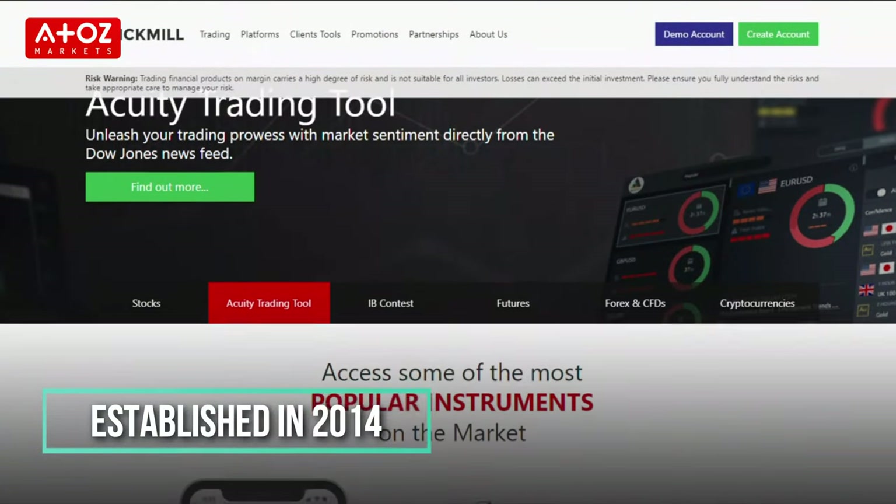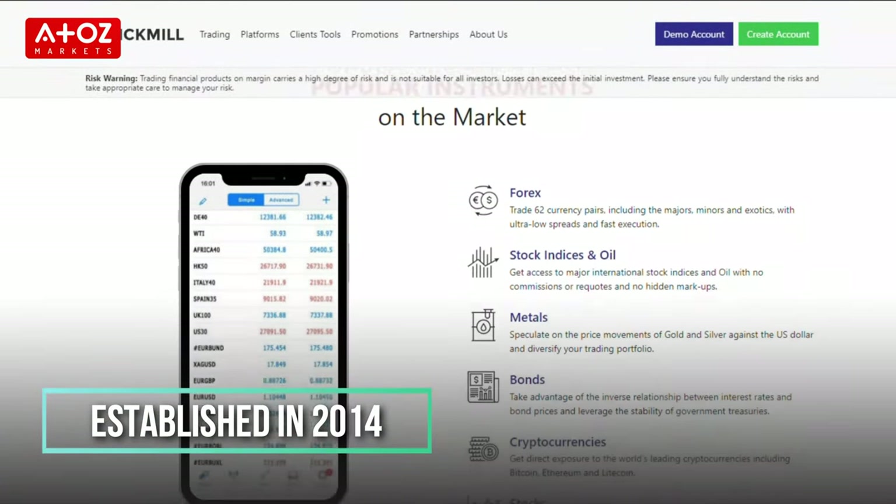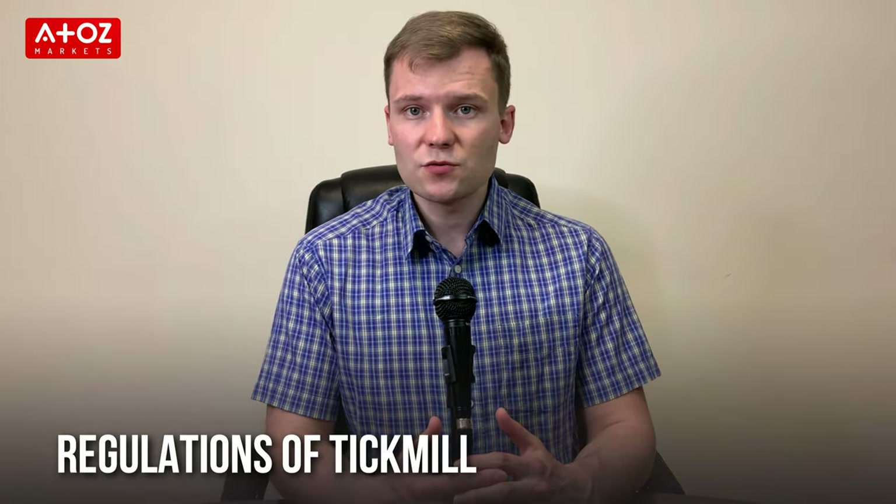TechMill is a global provider of financial services with a prime focus on CFDs, Forex, stocks, indexes, commodities and bonds. Established in 2014, TechMill is the brand name of TechMill Group of Companies. TechMill Europe is registered under the Financial Supervisory Authority of Norway.